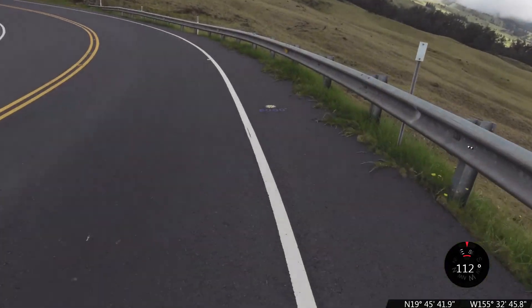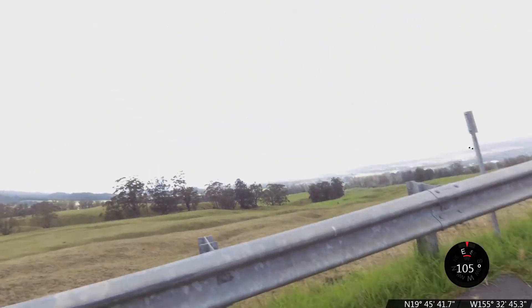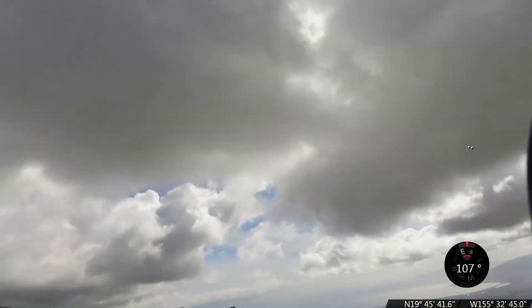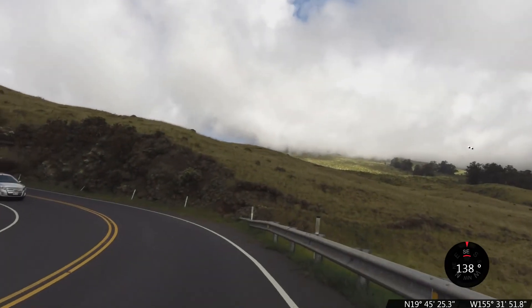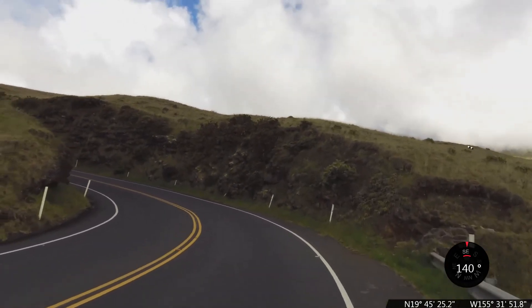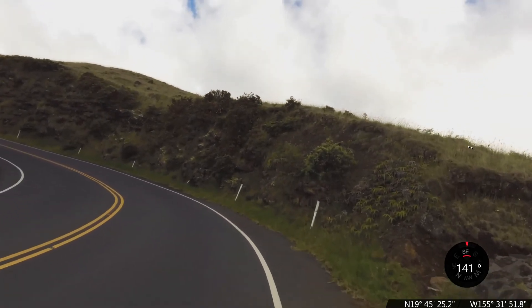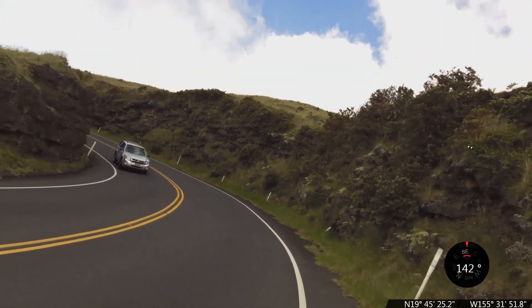The 5,000-foot mark — that's what I've been looking for. That has significance: 5,000 feet means we are halfway to the top of the volcano by elevation. We're at 19 miles distance.